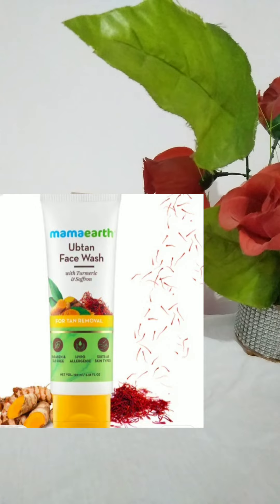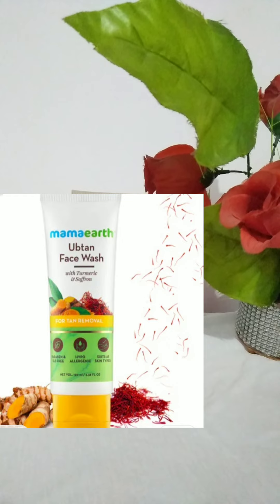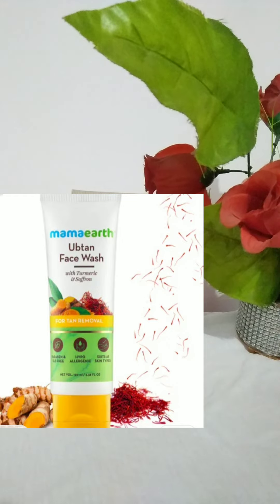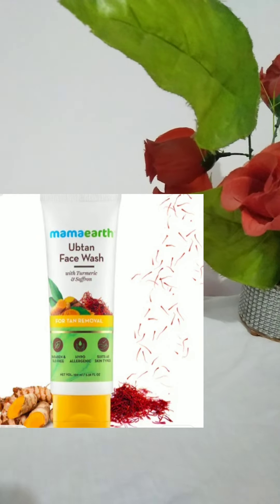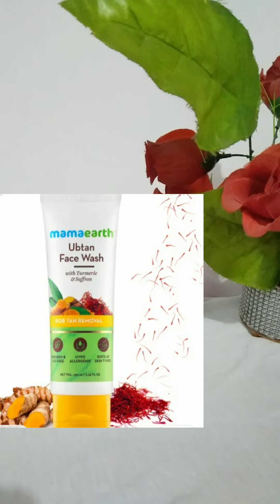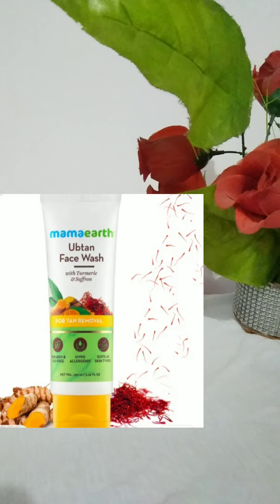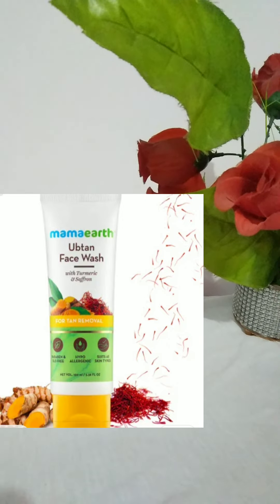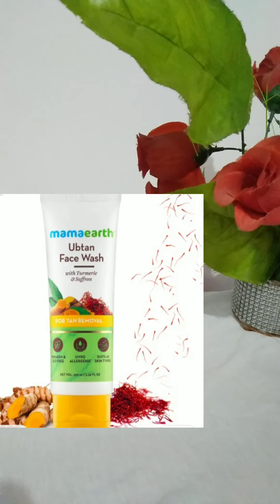This face wash claims to be for tan removal. After using it, you will actually feel very fresh and clean with a brightening and glow on your face. The one thing I did not like is that it contains scrub particles, and I don't think scrub particles should be used on a regular basis as they can be a little harsh on your skin.